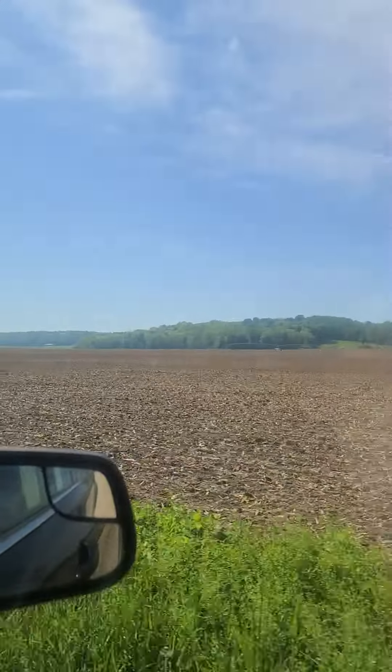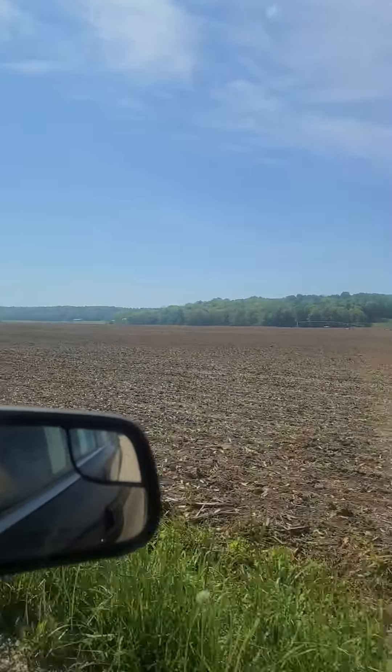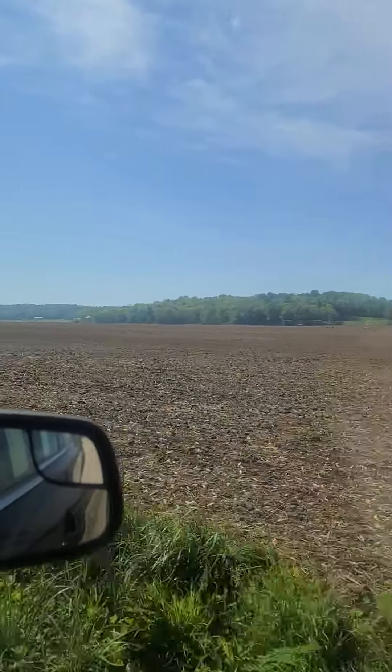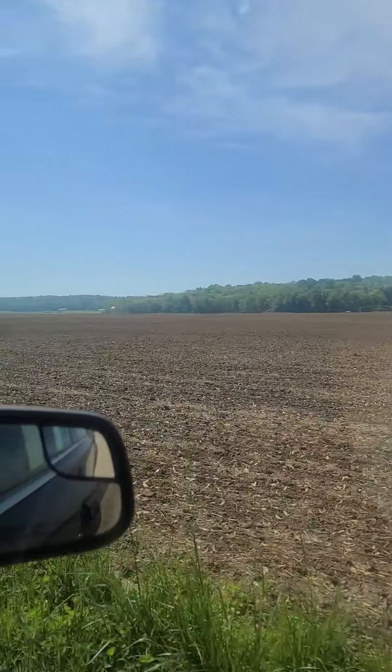Yeah, there used to be hills out there. I know — they kind of leveled them down a little bit.